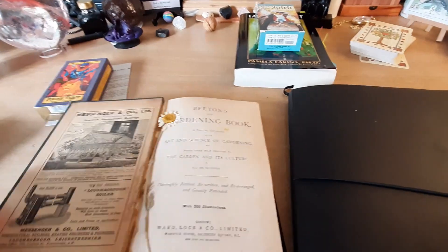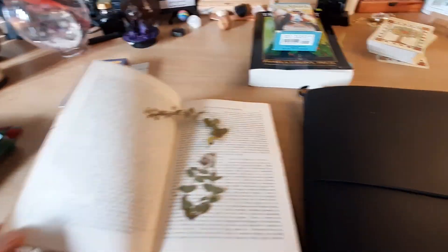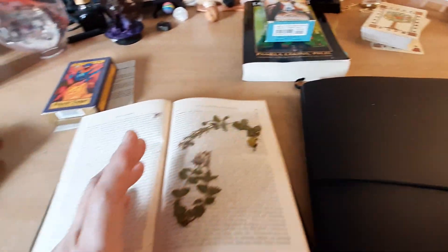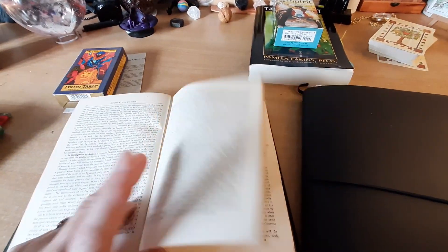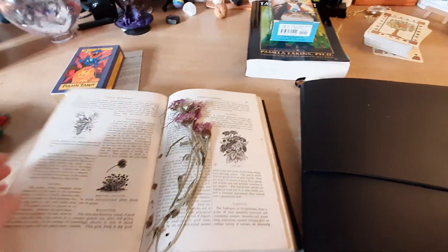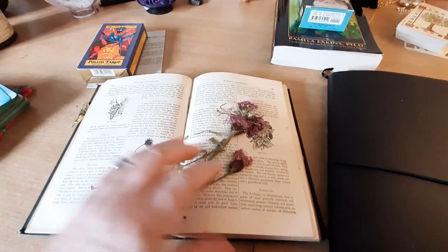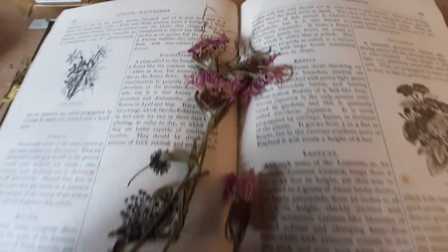I've got things stuffed in here — flowers that I've been pressing. This lovely old book, I should rip it apart but I can't. My friend Claire gifted me some books which I need to pull out and find. I know they're all scrunched up but I don't mind — not everything has to be precise.